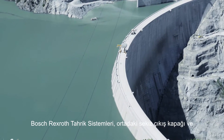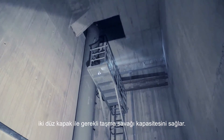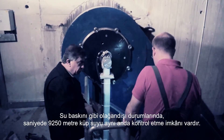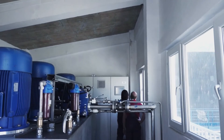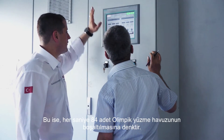With the eight central outlet gates and two flap gates, Bosch-Rexroth drive systems provide the necessary spillway capacity. In extreme cases there is the opportunity to simultaneously control even 9,250 cubic meters of water per second — the equivalent of discharging nearly four Olympic swimming pools each second.